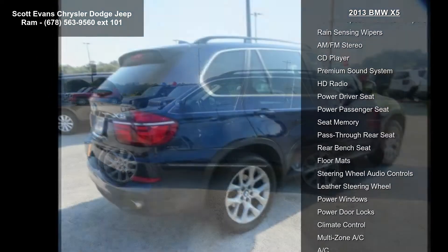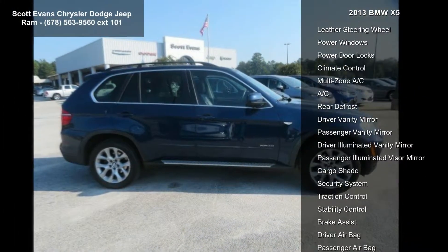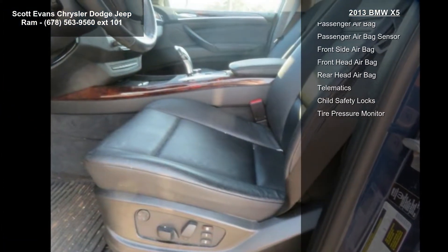Enjoy these notable features: turbocharged, all-wheel drive, power steering, ABS, four-wheel disc brakes, front performance tires, rear performance tires, aluminum wheels, and rear spoiler.